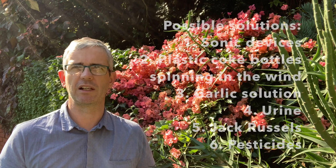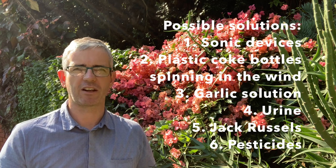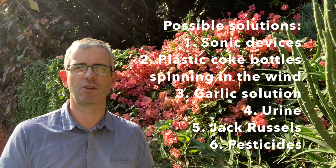Thirdly, and most importantly based on my experience, it's incredibly difficult to get rid of mole rats in particular. I've tried just about every method over the last 30 years: sonic devices, spinning plastic Coke bottles, garlic solutions, Jack Russells, urination — apparently the smell of urine puts them off spending time in your garden. I'm sad to say that when I was younger I even used pesticides to get rid of them, and the thing is none of these solutions have worked for more than a couple of months, and most of them didn't work at all. Pesticides seem to work the best, but you have to weigh up the long-term damage you're doing to the environment — the chemicals are highly toxic, heavier than air, and they poison the groundwater and all the surrounding soil.